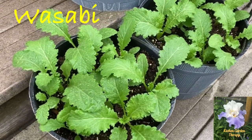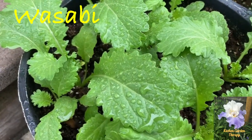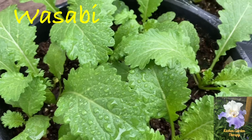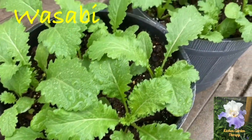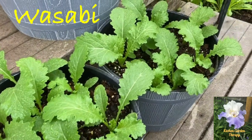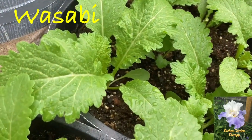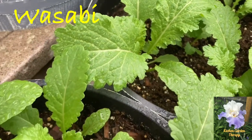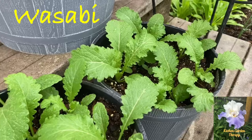Next on our list is wasabi greens, also known as wasabi arugula, but it's not a crossbreed of wasabi and arugula — it's actually a naturally occurring plant from the brassica family. Sometimes it's called wasabi mustard because it has a sharp, spicy taste similar to mustard or wasabi.